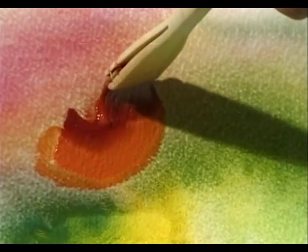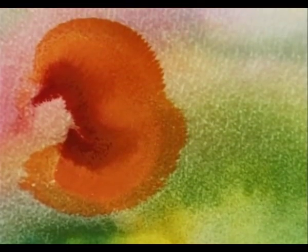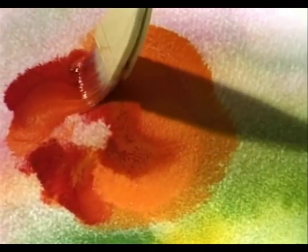Just as perfumiers have a nose for fragrance, the colour chemists at De La Rowney have an eye for colour. They judge each new batch against retained standards so the artist can be sure of consistent colour and quality.